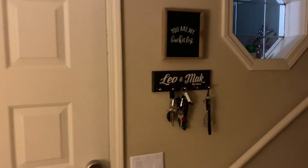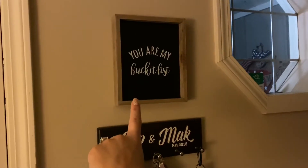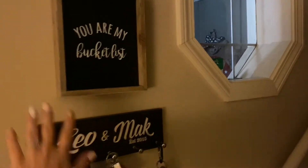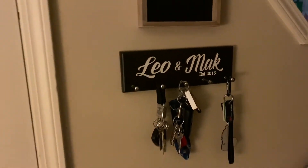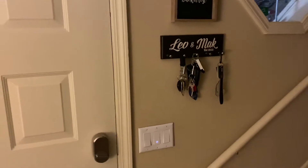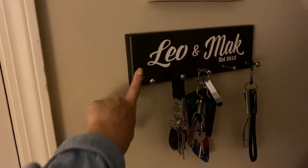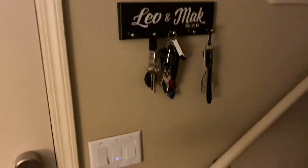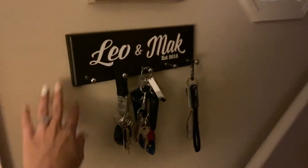Next to the door we have the cute little window — I love that window. And then it says 'you are my bucket list.' I have this cute little sign here, and then this holds our keys for me and Lego. A friend of Lego's actually made that for us. It's wood and it's all like raised and stuff — it's really, really pretty.